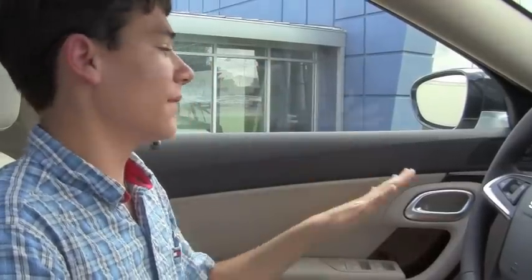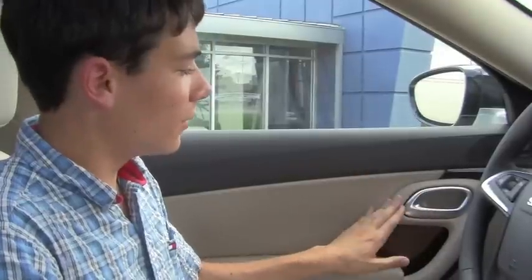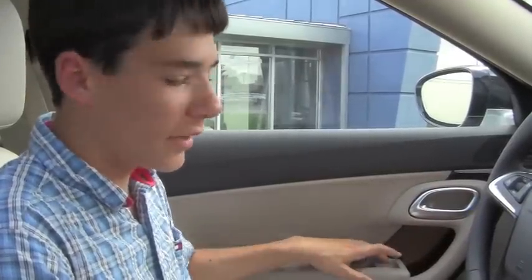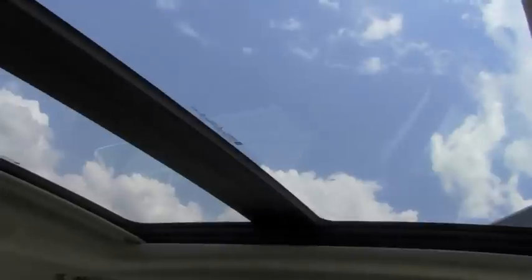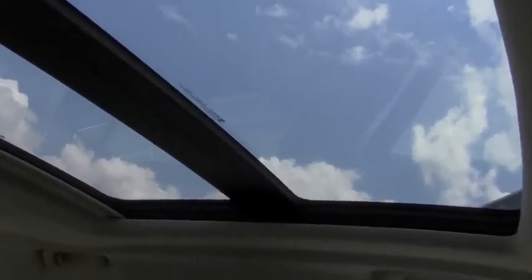Here we have the door panel with a really nice wood accent that gives it a more refined look. The door knob fits very nicely into the whole panel, giving it a sleek look. Here we have our window controls — in previous Saab models the window controls were placed in the center console, but they've moved them over here to the door like most cars. We have a very nice sunroof up here which goes all the way into the back seat, letting a lot of nice natural light come in.